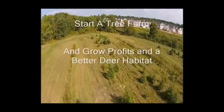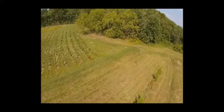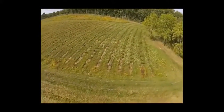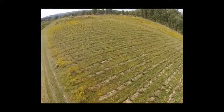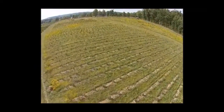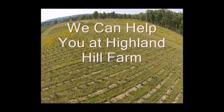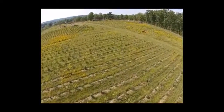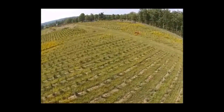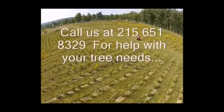Do you have idle acres on your hunting property? Be it one acre or hundreds of acres, turn them into a cash-flowing tree farm and have a better hunting property. Improving your habitat is planting the correct plant for your site and providing a small amount of care in establishing the plants. Then you sit back and wait as the plants grow and make you money and attract wildlife.